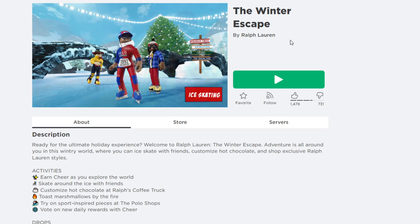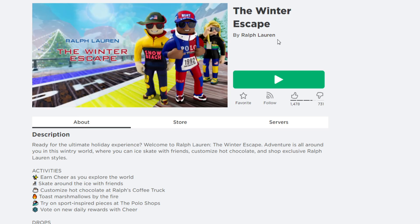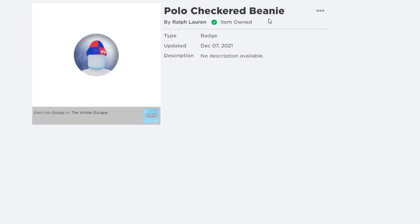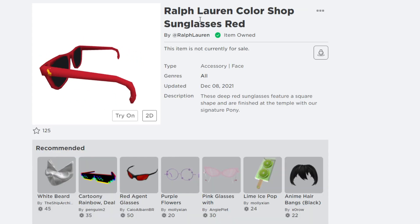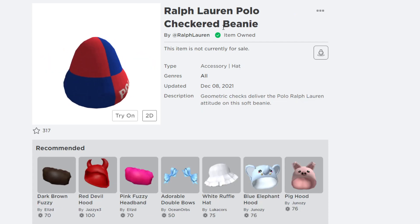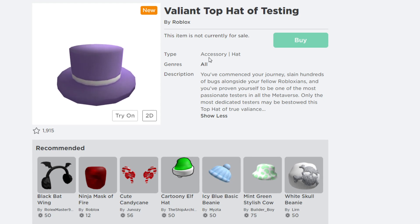In the Winter Escape experience, you skate on the ice with friends, customize your look, visit the Ralph's coffee truck, and toast marshmallows by the fire. You need to earn two badges: the Polo Check Bunny Badge and the Red Color Shop Sunglasses Badge. After getting both badges, the two free accessories are added to your inventory.